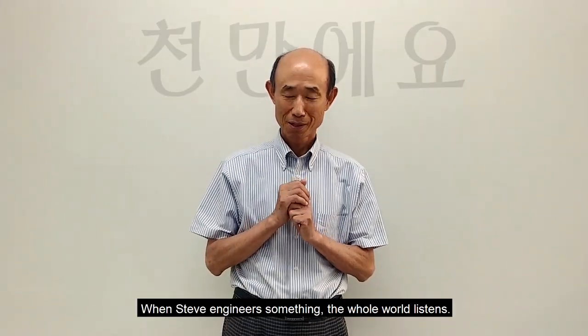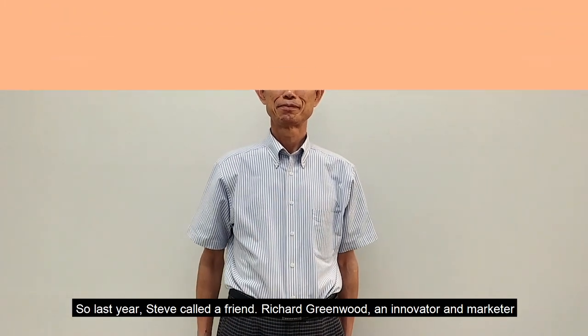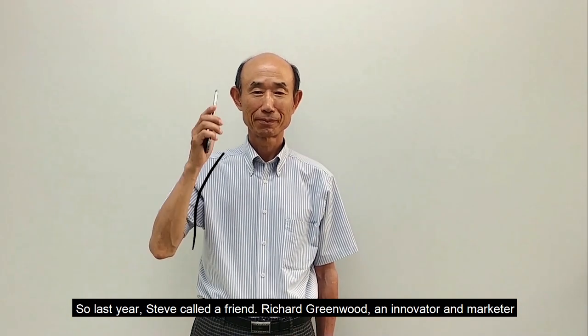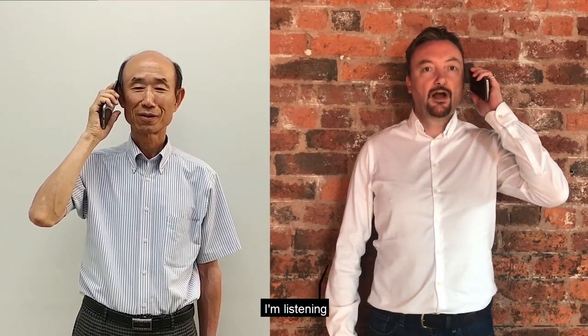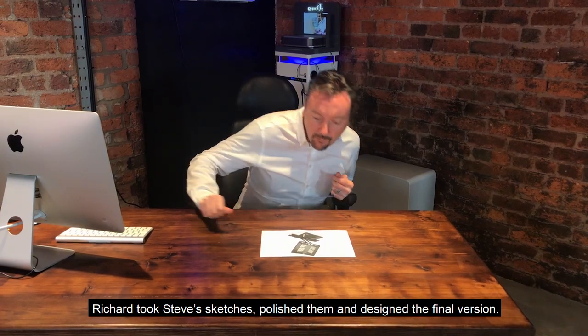When Steve engineers something, the whole world listens. So last year, Steve called a friend, Richard Greenwood, an innovator and marketer. Richard took Steve's sketches, polished them, and designed the final version.